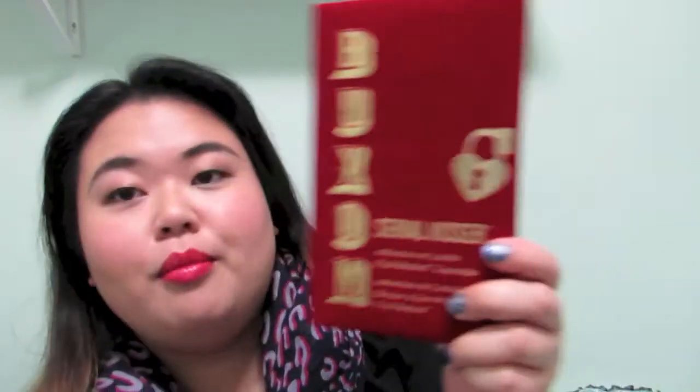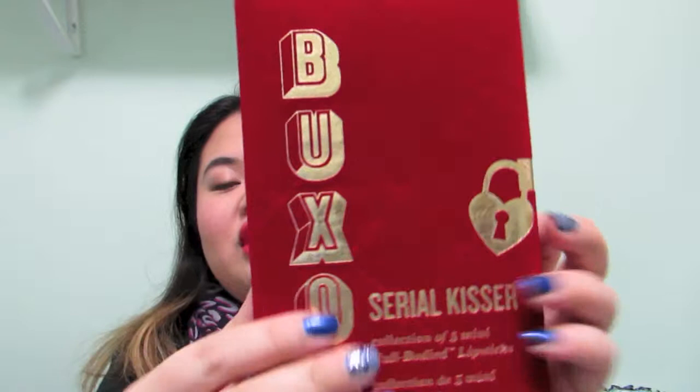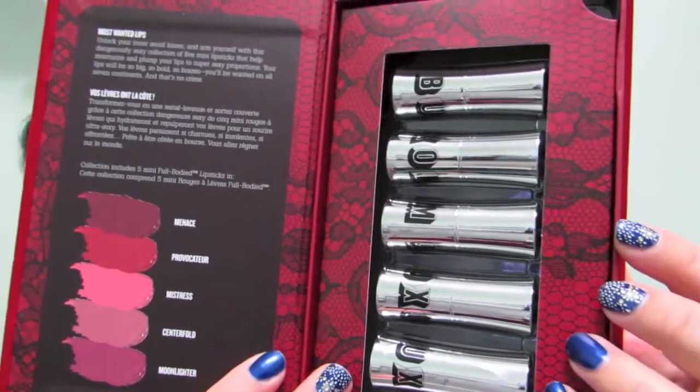I also got from Sephora the Buxom Cereal Kisser — it's a collection of five mini full-bodied lipsticks. It comes in a kind of velvet-feeling box. They're mini versions of the regular size. The colors included are Menace, Provocateur, Mistress, Centerfold, and Moonlighter — so reds, pinks, and a little plummy color. I think it was around $28 and I picked it up because it was on sale from the Boxing Day sale.